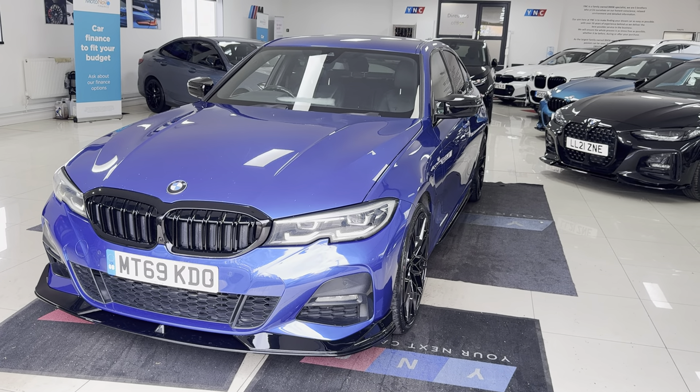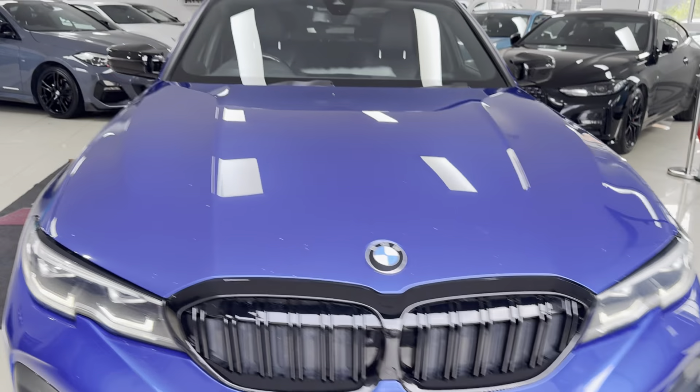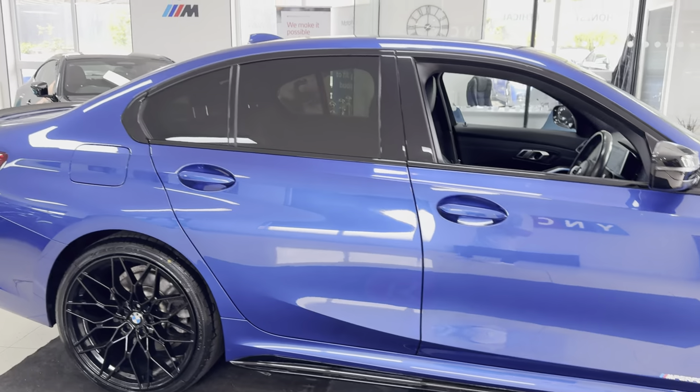Hello and welcome everyone to the walk-around video here at Your Next Car. This G20 330e is presented in Portimao Blue and benefits from the in-house enhancement kit, alongside some nice options and features. Don't forget, if you want to know more, use the links available.